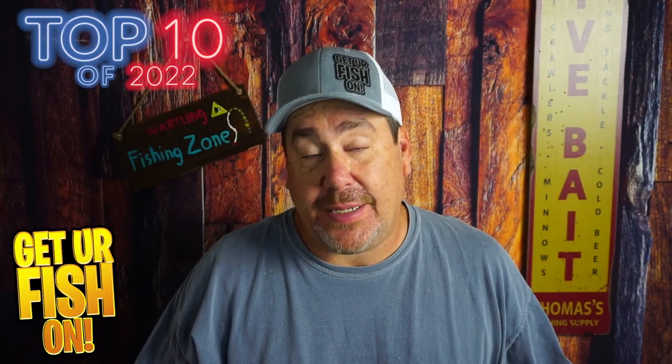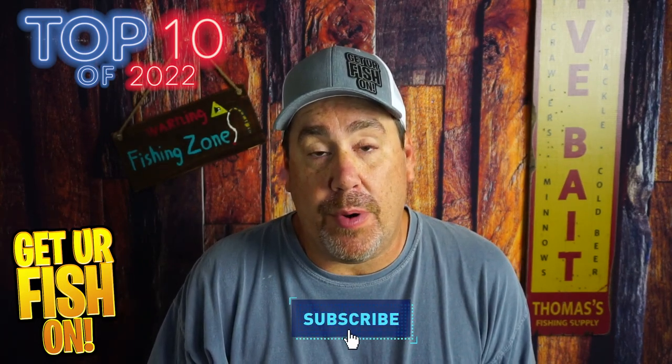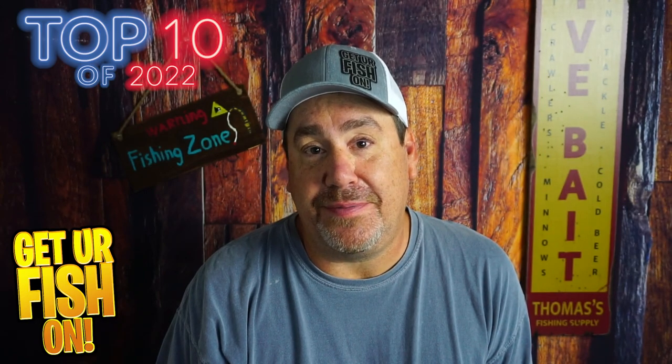And that's it — that's my top 10 for 2022. Did I miss any? Comment below and tell me what you think. Remember, take a kid fishing, get your fish on. I'll see y'all soon. Cheers.